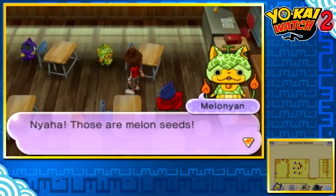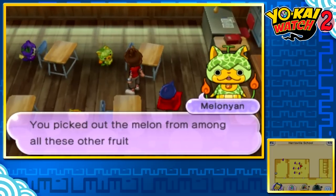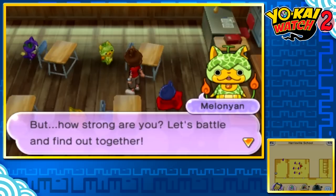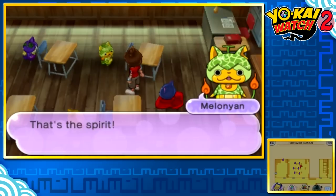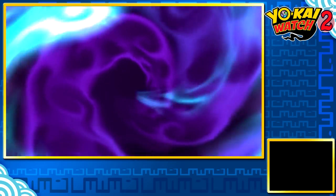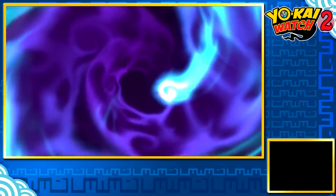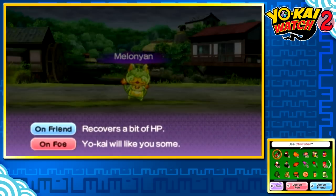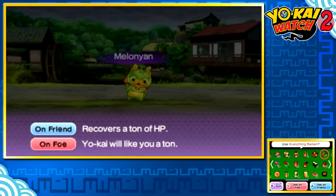Melonyan says: 'Those are melon seeds. You picked out the melon from among all the other fruits. You must have a real eye for quality. But how strong are you? Let's battle and find out together.' Okay, we'll start with you, I guess. Melonyan says: 'Let's see how you handle my high-quality melon juice.' I just imagine he sprays melon juice out of every orifice and fills the entire room. But no, that would be way too much money for all of them to produce.